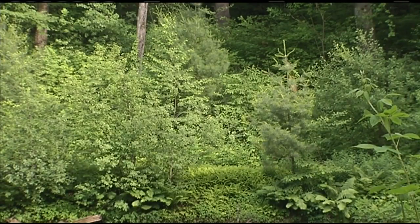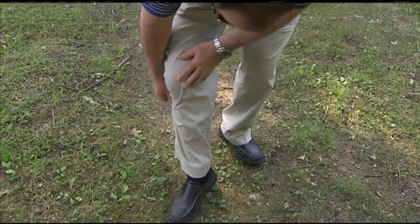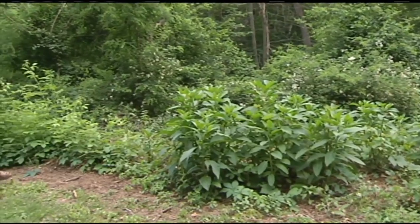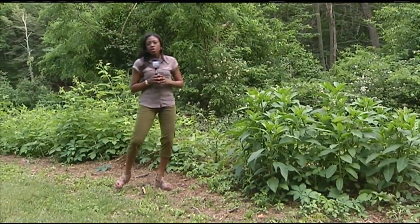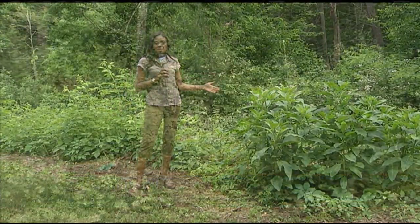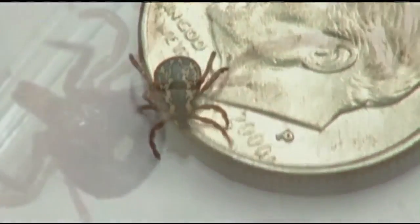Ticks like to hang out in tall grass, so wearing long pants and long sleeves while outdoors is your best protection. American Pest Solutions told 22 News this is the perfect example of most backyards — you have your shorter grass here and then your taller vegetation over here, and brushing against this area could possibly expose yourself to ticks.